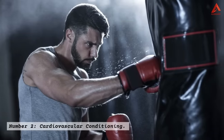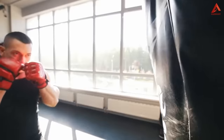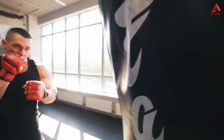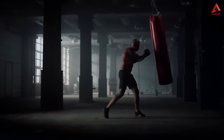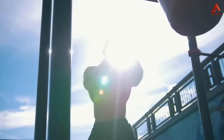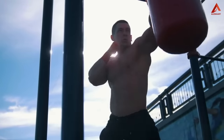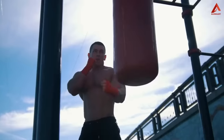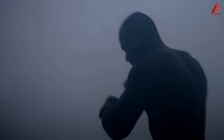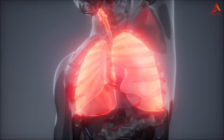Number two: cardiovascular conditioning. Now let's talk about the heart-pounding benefits of hitting a punching bag for cardio. Boxing is a high-intensity workout that gets your heart rate soaring in no time. The rapid sequences of punches, combined with dynamic footwork, provide an exceptional cardiovascular challenge. Engaging in this intense cardio not only torches calories and aids in weight loss, but also improves your overall cardiovascular fitness, boosting your lung capacity and enhancing your endurance.